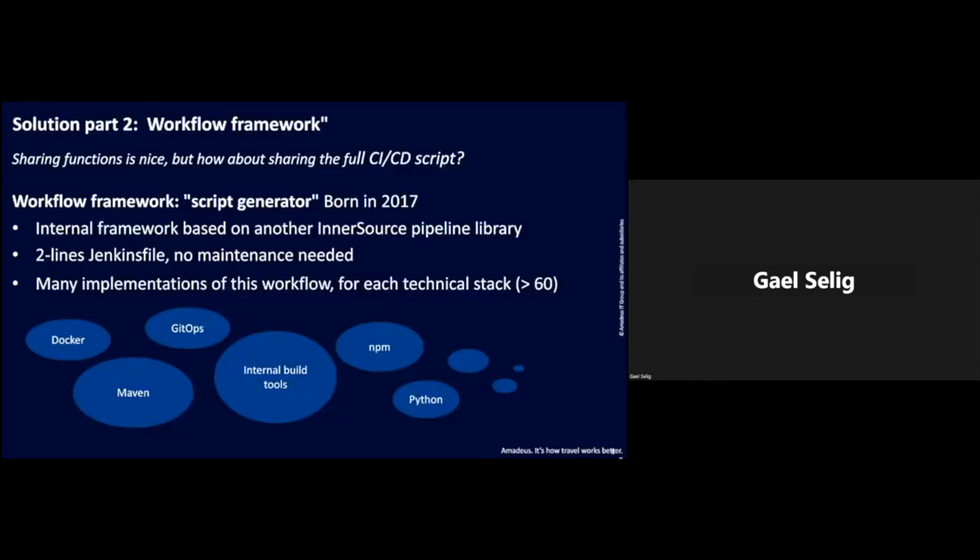It's very nice to share functions — like that, you can write a much shorter script — but there is still some duplication. So how about going further and sharing the full CI/CD script? That's what we do. Since 2017, the build infrastructure team provides us with the Workflow Framework, which is basically a script generator. It's an internal framework based on another inner source pipeline — here called the Pipeline Framework. Thanks to that, we can have a Jenkinsfile of just two lines, and that's it. No maintenance needed anymore.